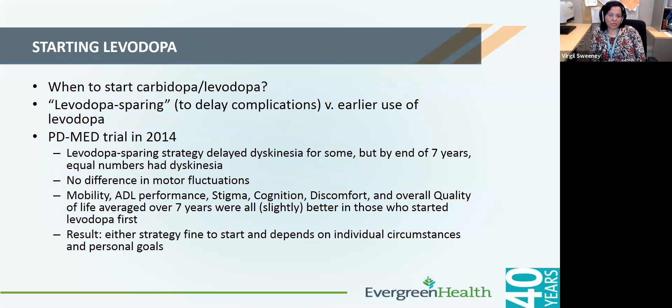One question that comes up is when to start carbidopa/levodopa. There used to be a hypothesis of levodopa sparing — trying to push starting carbidopa/levodopa for as late as possible. However, after several trials, it shows that whether you start levodopa early or late, by the end of seven years people had the same amount of dyskinesias, whereas patients who delayed starting levodopa did not have good control of their Parkinson's for all those years. So the consensus is that either strategy is fine — it depends on individual circumstances, personal goals, one's profession, and how much the current symptoms are bothersome.